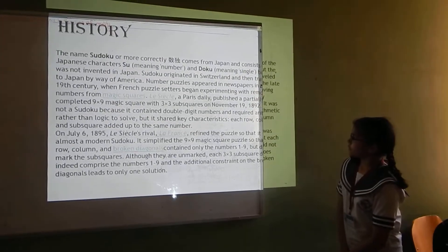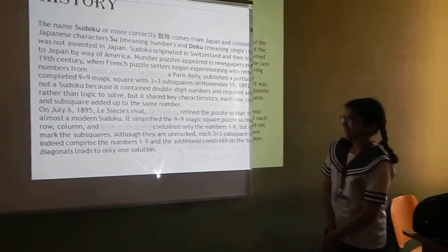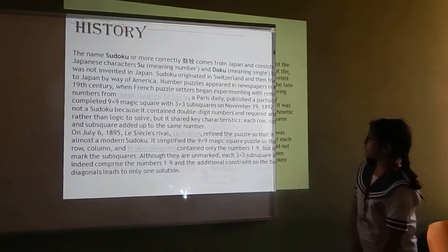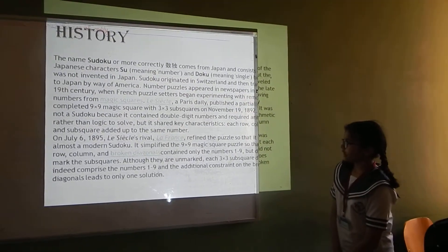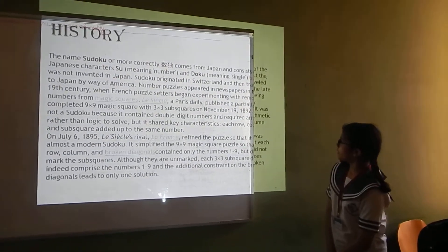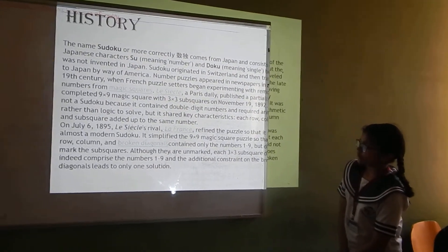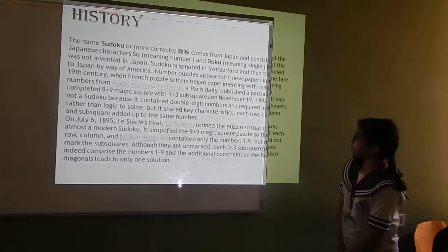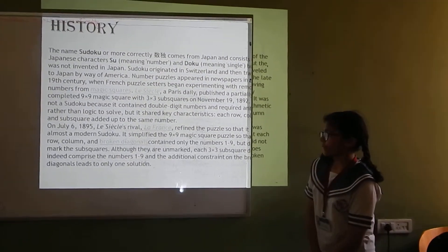A Paris daily published a partially completed 9x9 magic square with 3x3 sub-squares on November 19, 1892. It was not a Sudoku because it contained double-digit numbers and required arithmetic rather than logic to solve. But it shared key characteristics: each row, column, and sub-square added up to the same number.